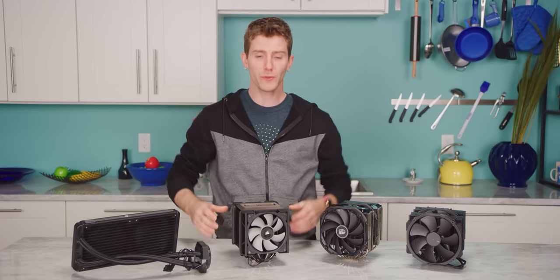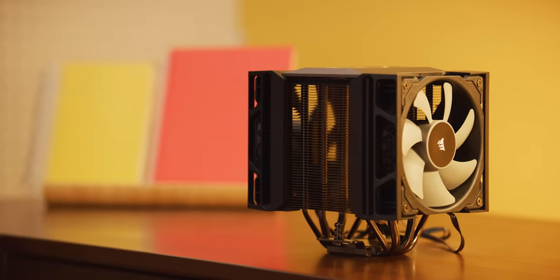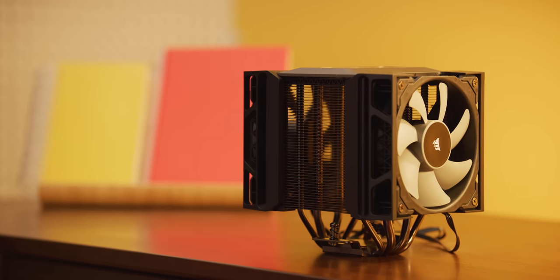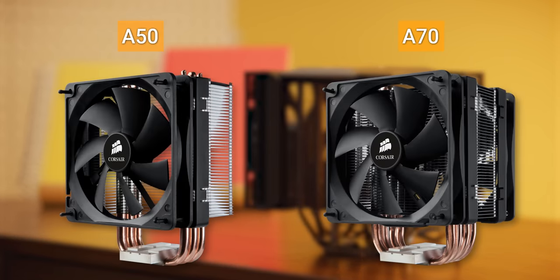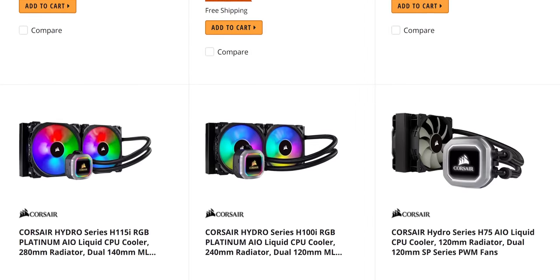Corsair has formally re-entered the air cooling ring with this: the A500 Tower Cooler. It has been nearly 10 years since Corsair launched a CPU heatsink. And since discontinuing the unexceptional A50 and A70, they've gone on to pretty much dominate the AIO water cooler market. So then, why now? Why re-enter a saturated segment that's already flush with excellent options?